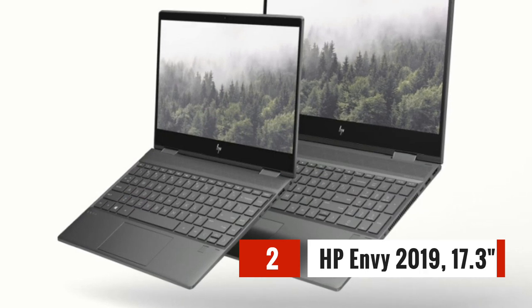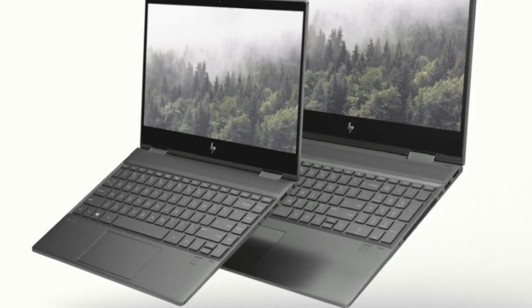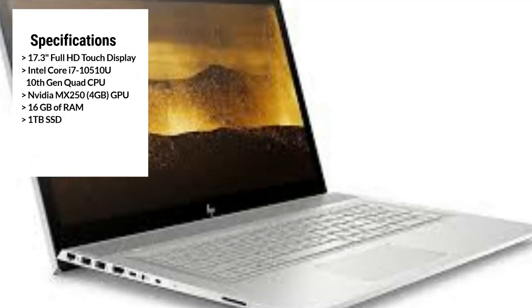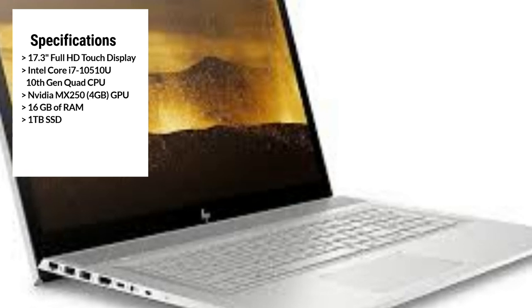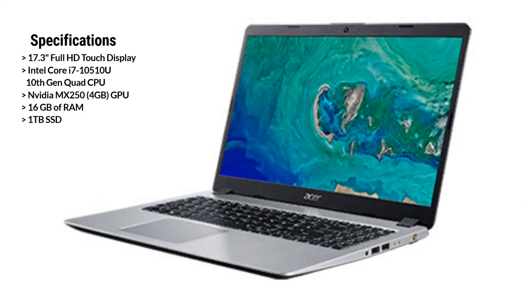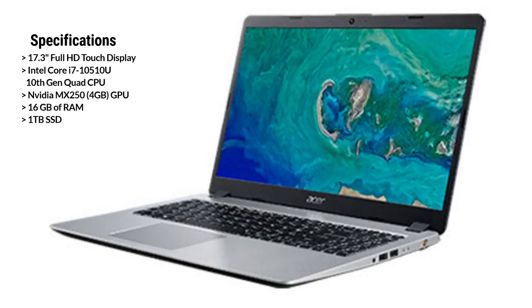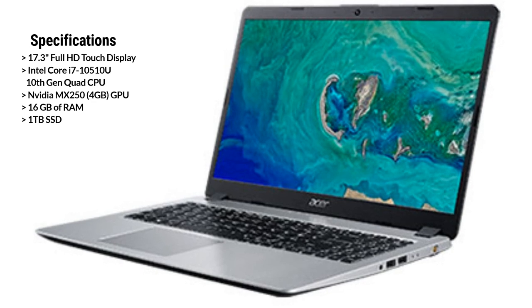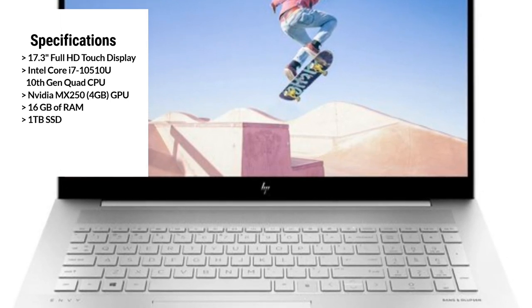The fourth laptop on our list is the HP Envy 2019 17.3-inch. It features a 17.3-inch Full HD Touch display, providing stunning visuals and accurate colors for your video editing projects. It's powered by an i7-10510U 10th-gen quad CPU and NVIDIA MX250 graphics with 4GB of dedicated memory, allowing you to tackle even the most demanding video editing tasks with ease. One of the standout features is its 1TB SSD NVMe and 16GB DDR4-2666 RAM, providing ample storage and quick file access. It also comes with Windows 10 Pro pre-installed.